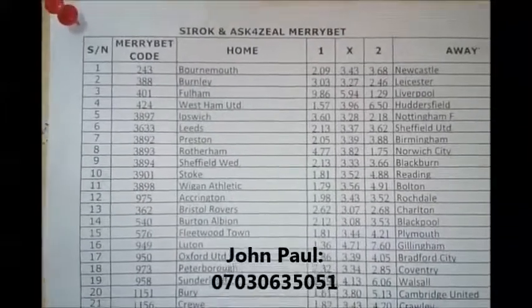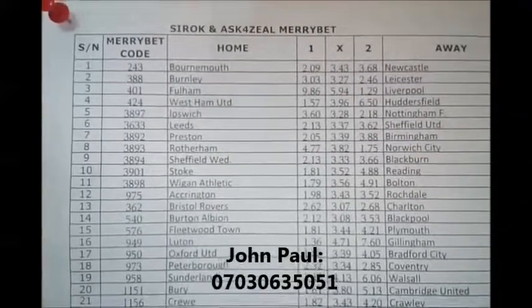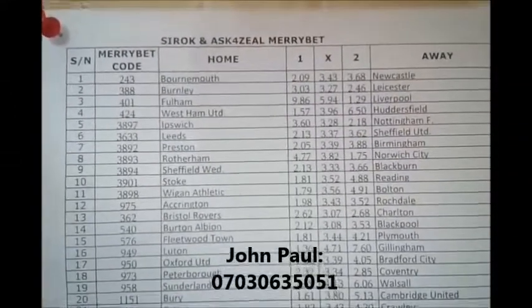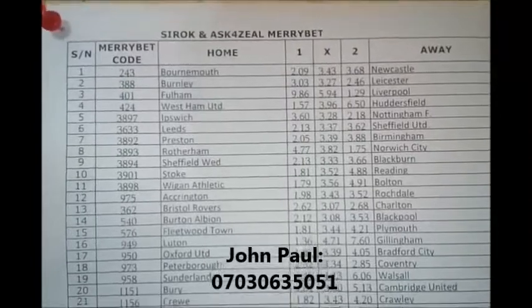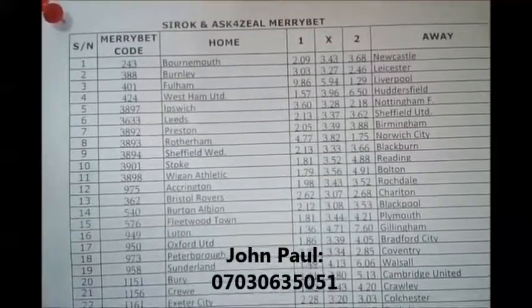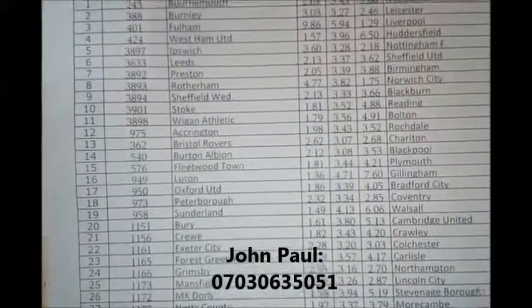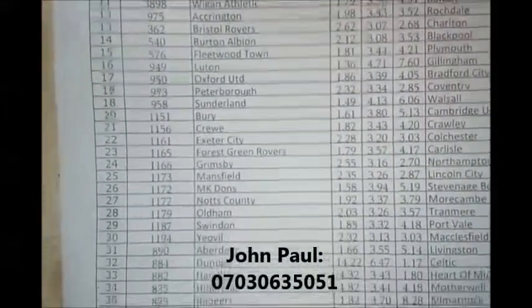Last week I told you Norwich was going to defeat Swansea. This week is a bit tricky — nothing is sure in gambling, but I'm going to attempt to give you one sure home win for this week.